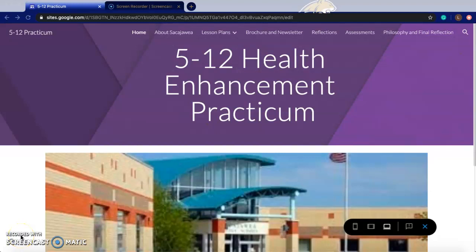Hello, my name is Louis Kidd and this is my 5-12 Health Enhancement Practicum presentation. Today I'll be giving you a little look into my website that I created, which gathered all the information I used to complete this class and to complete my practicum.